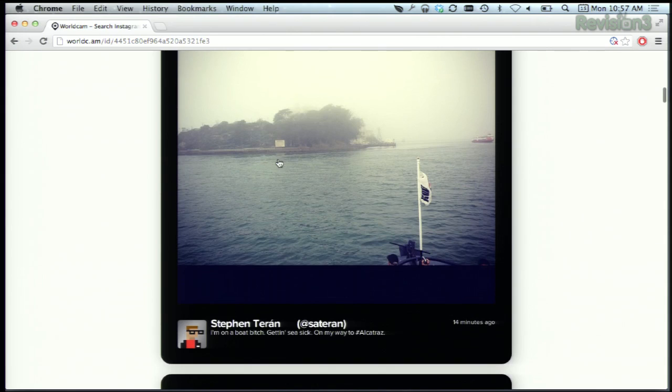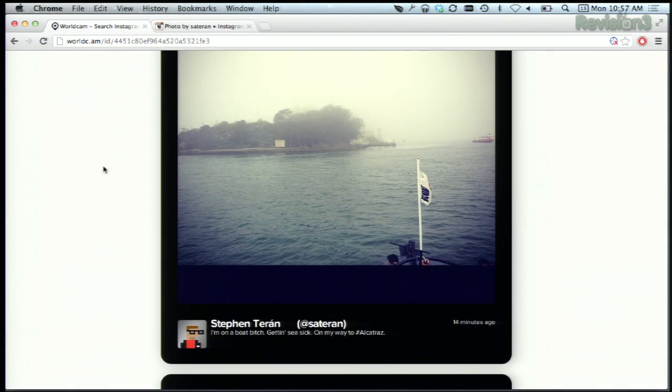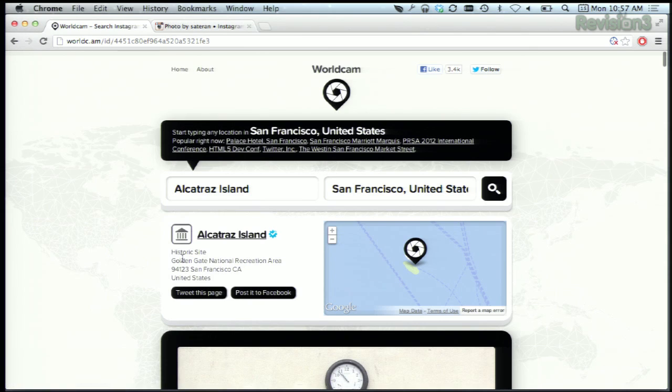Now, clicking on a photo just brings it to the user's Instagram page, so not much you can do there. The page will also show more information about that place. If we click here, we can see at the very top Alcatraz Island. You can see the link to Foursquare, buttons to tweet this page or post it to Facebook, and a map showing where it is.